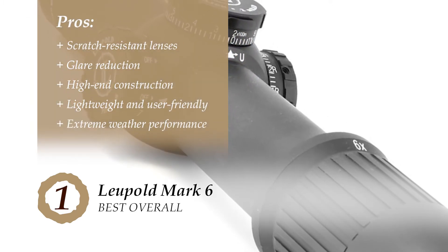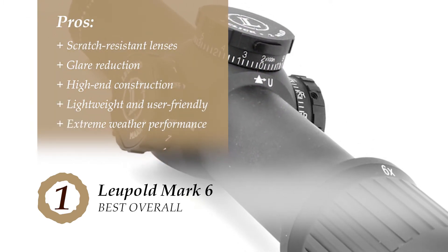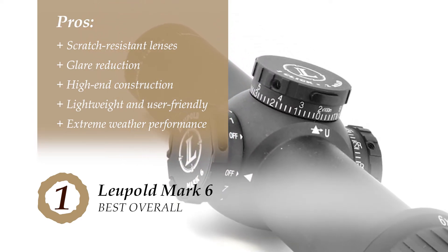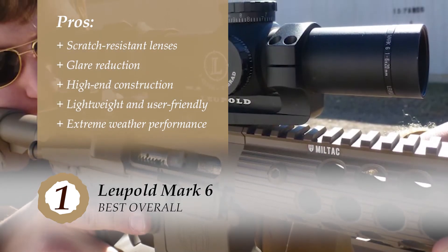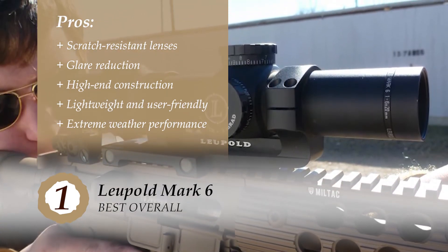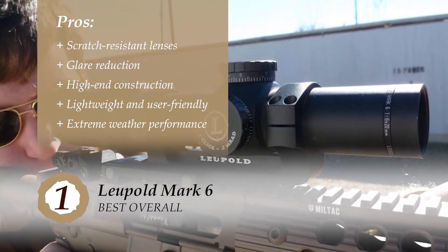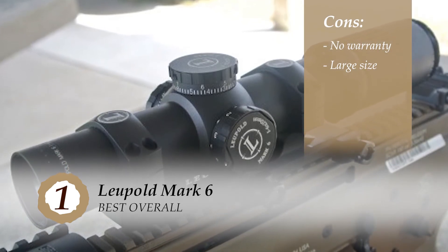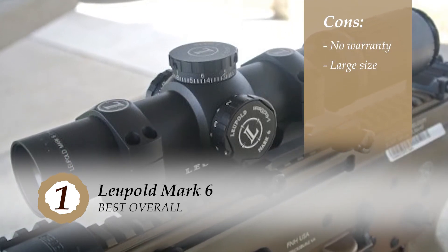Its pros are: it has scratch-resistant lenses, it brilliantly reduces glare to provide a clear image, the high-end construction makes this scope a reliable option, it's a lightweight and user-friendly design to go with your rifle, and it performs very well even under extreme weather conditions. However, there's no information about any warranty, and it might take up more space on the rail system.